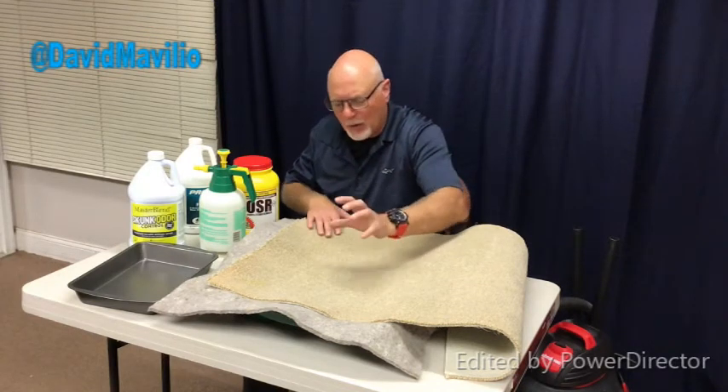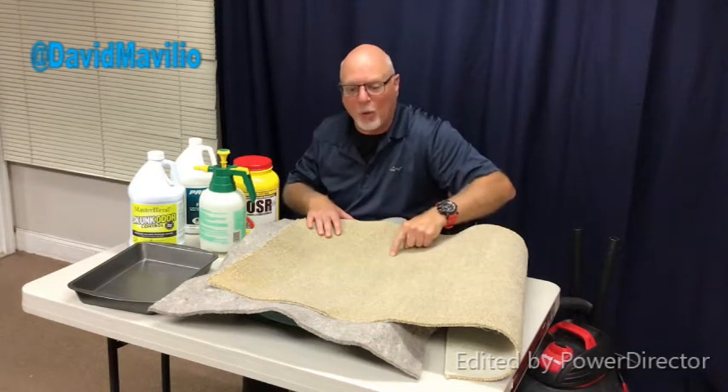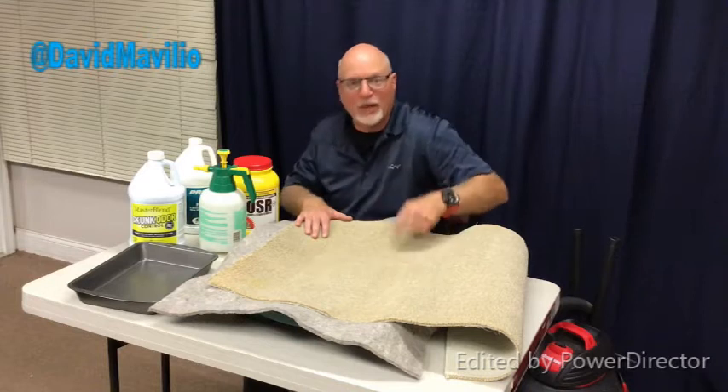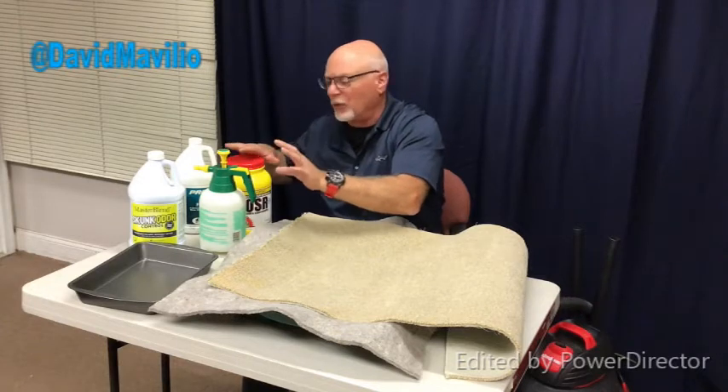We gave it a quick vacuum to get rid of sand and soils. We used our nose to pinpoint exactly where the smell was. We decided to treat the whole area — it was about this big in the car that you saw in the previous clip. It's pretty simple, but you have to follow some basic rules.